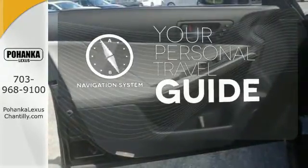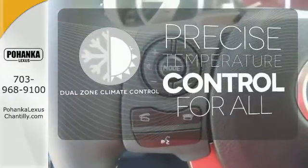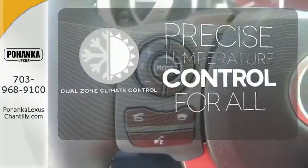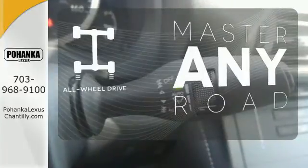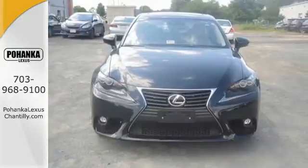It comes with a navigation system to easily guide you to your destination. No one will complain about the temperature with dual-zone climate control. Control the road with all-wheel drive. Accelerate toward new horizons behind the wheel of this Lexus IS.